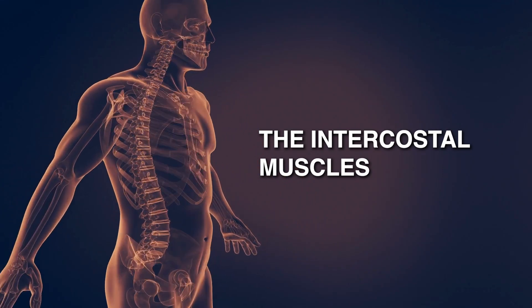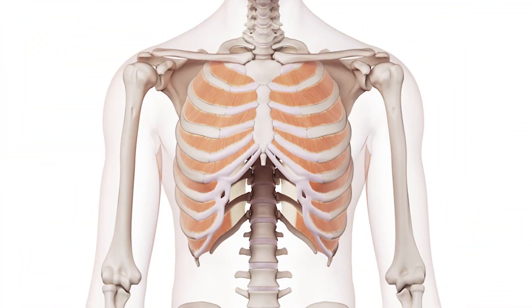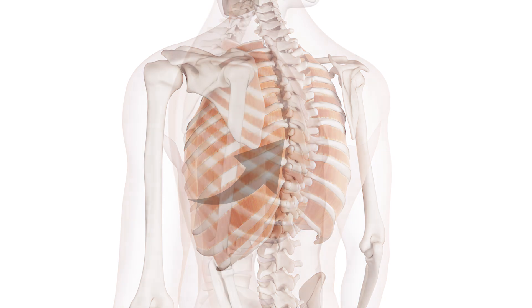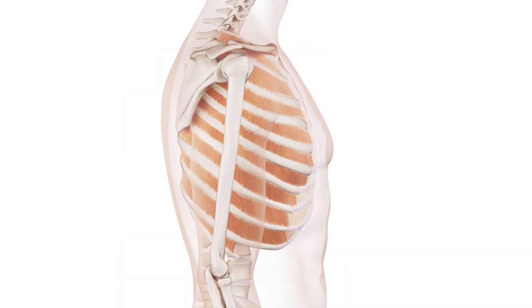We'll now look at the intercostal muscles. These are tiny little muscles that occur between the ribs, between each set of ribs. You can see the front part of it, but it actually runs all the way around to the back. It's quite a thin band of muscle.